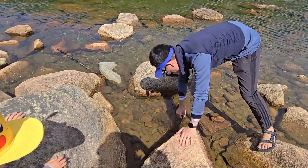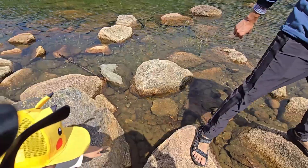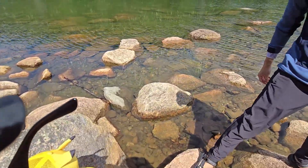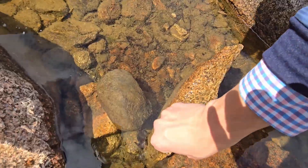There he is! Did you know a bullfrog tadpole can be three or four times bigger than a normal tadpole — for example, the green frog tadpole.